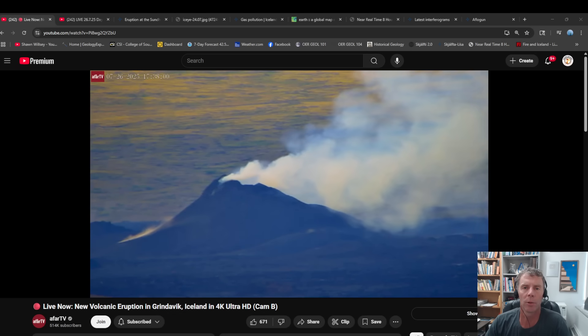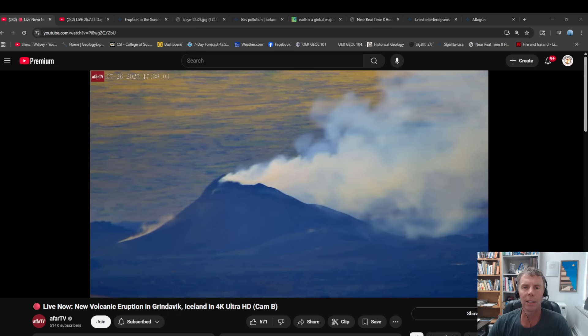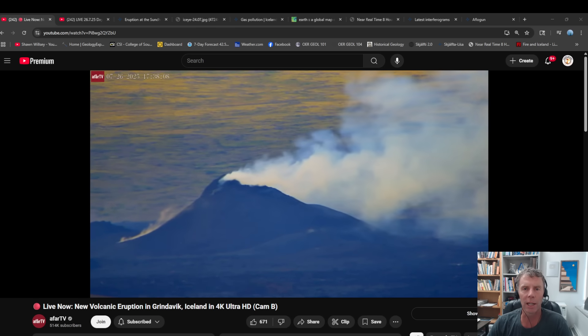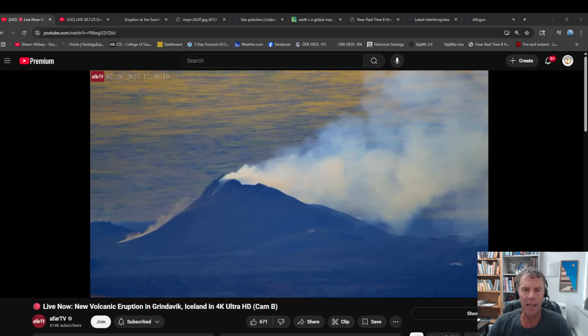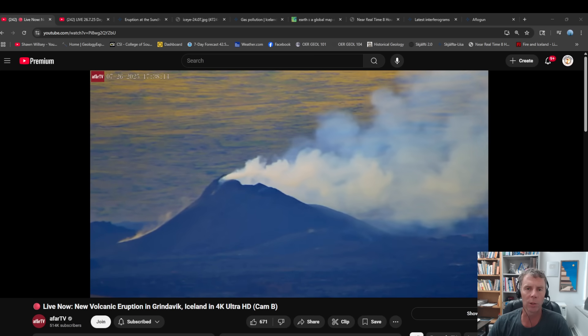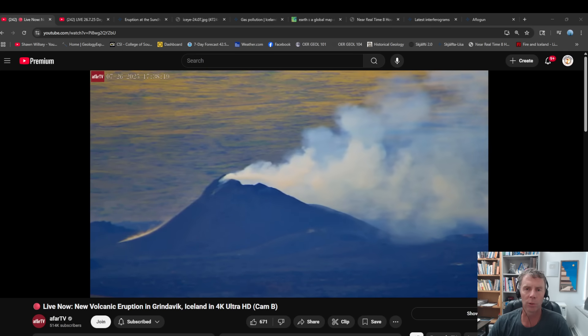Hey there folks and welcome to another update on the ongoing volcanic eruption in Iceland. I'm geology professor Sean Wilsey. Thanks for joining me. Today is Saturday, July 26, and I'm leaving on a trip to the Grand Canyon early next week. So I thought I'd throw together one more Iceland update before I left on that trip.